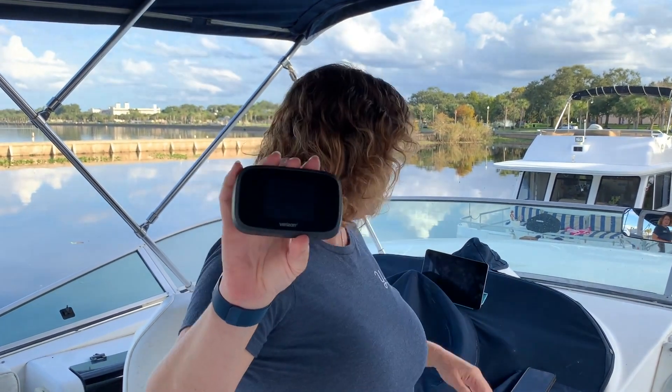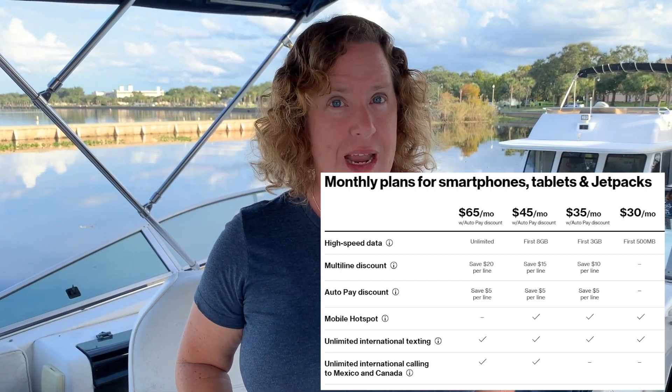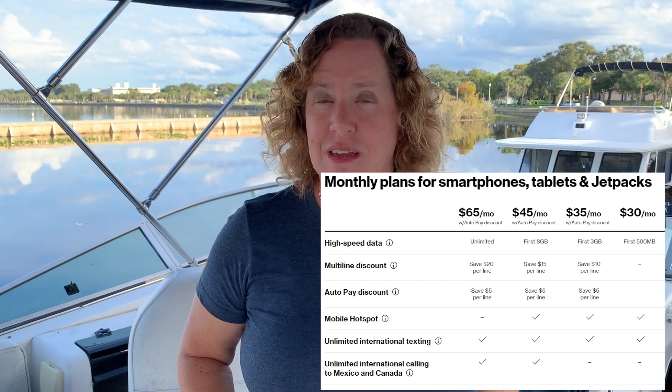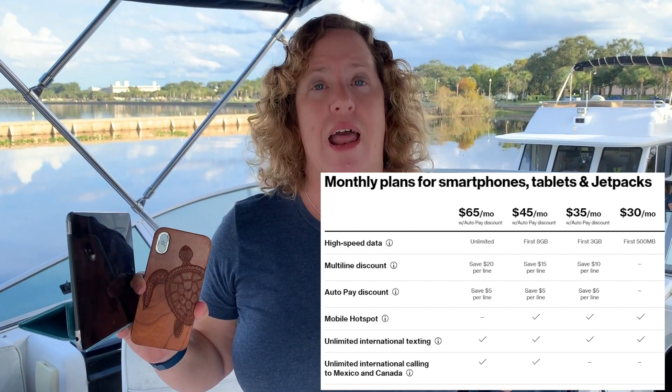That is not the only change that Verizon has made to their prepaid plans. They made a lot of them this morning, and it starts to get confusing. They now allow hotspots, tablets, and smartphones on their prepaid plans. They now offer four different plans: a 500 megabyte plan, a 3 gigabyte, an 8 gigabyte, and an unlimited data plan that you can get on any of these types of devices.